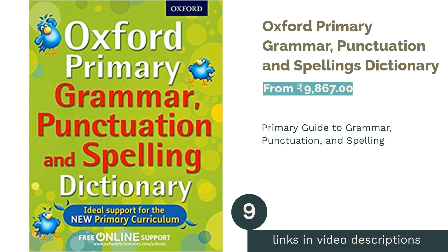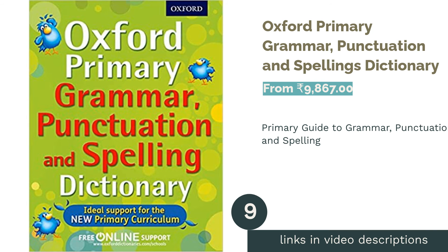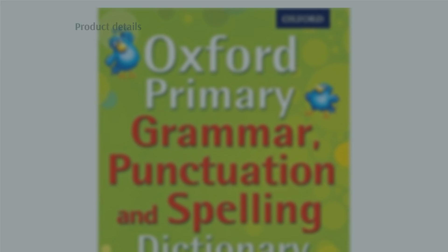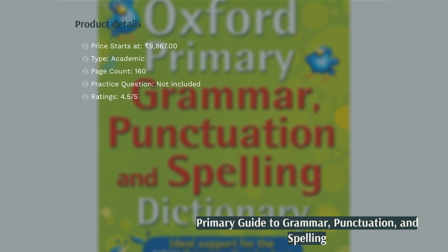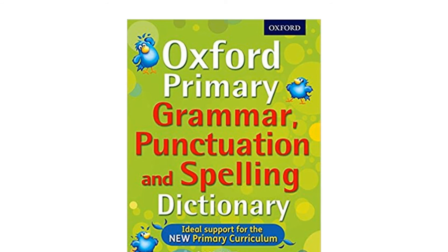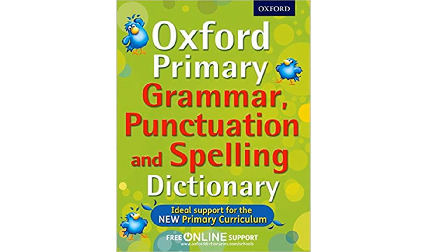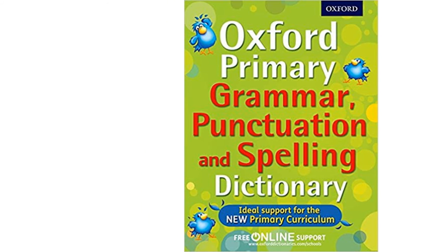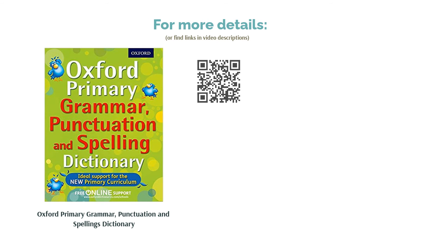The next product on our list is the Oxford Primary Grammar, Punctuation and Spellings Dictionary. This is a great option for early learners, as the curriculum is designed specifically for primary schoolers. The book is filled with friendly graphics which help to understand the concepts better. However, the high price of the book is a major hiccup in terms of its ratings.